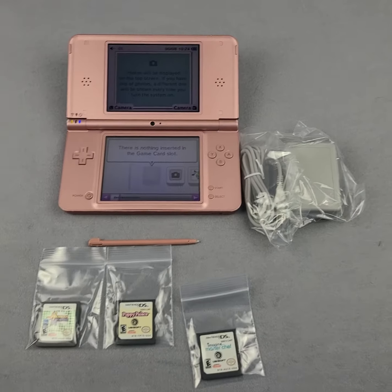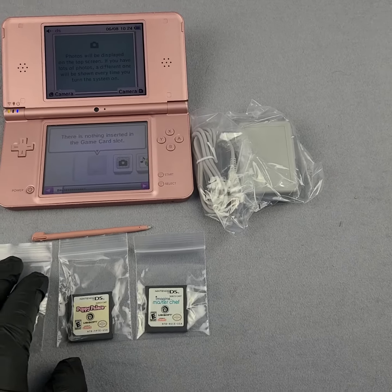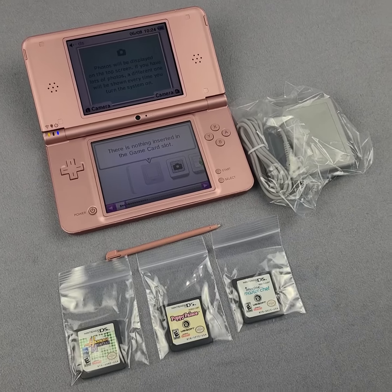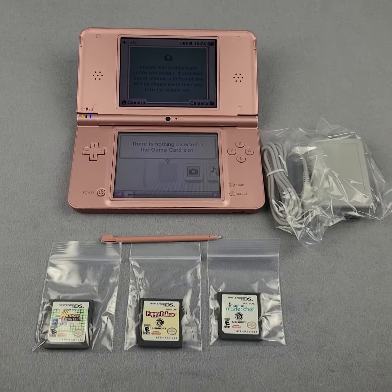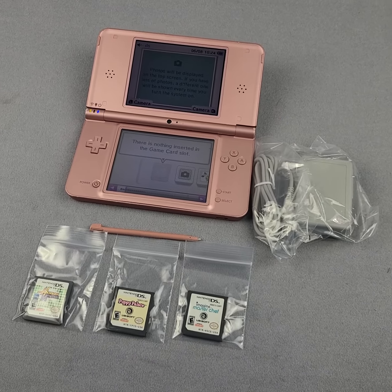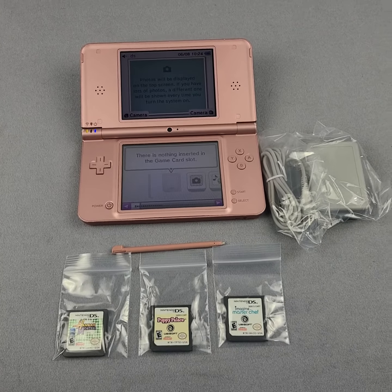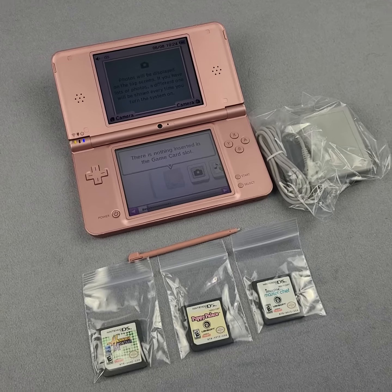The auction will go live — the link will be in the description of the video if you're watching this on YouTube, or you may be seeing this directly in the listing. Lots more to come — keep checking back at the store. If you don't get this one, there'll be plenty more coming up. We've got about 25 consoles to process right now. Thanks for checking it out!